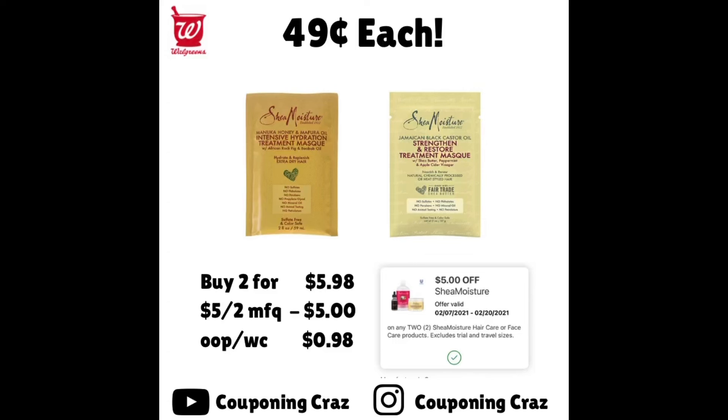More hair care — the Shea Moisture packs are $2.99. Same deal: buy two for $5.98 and use the $5 off two manufacturer coupon pictured on the right-hand side. You'll pay $0.98, and with tax it brings you just over $1. You can pay $1 in Walgreens Cash with the rest out of pocket, making each little pack just $0.49.